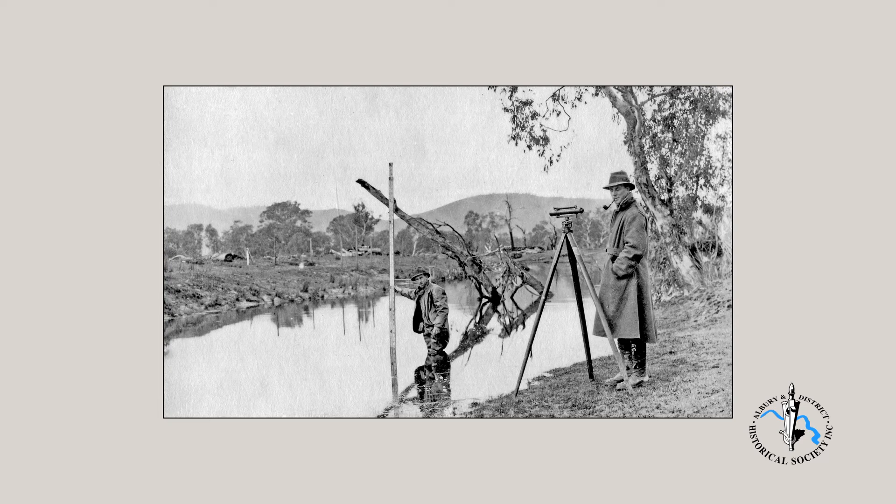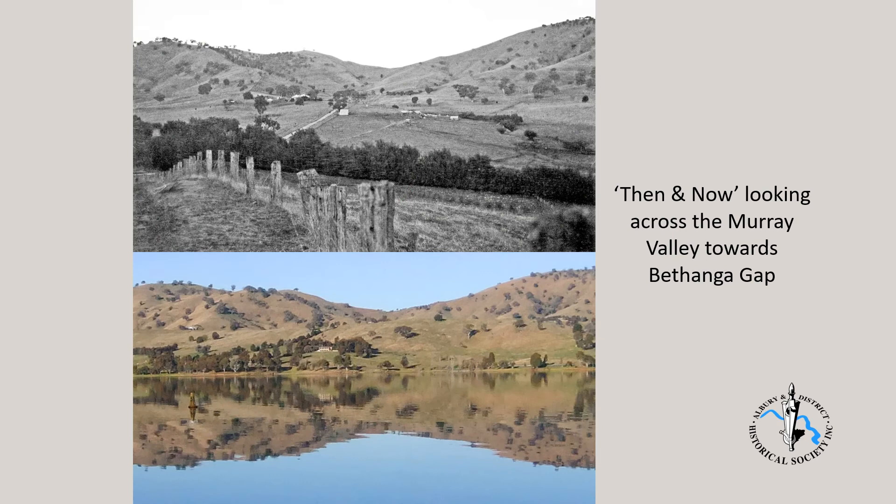The photo shows surveyors at work once the site had been chosen. That looks like Bethanga Gap in the profile of hills behind the surveyor in the water. The then photo here is from a point close to the present Hume Weir village. It gives some idea of the good farming country that was to be flooded. The now photo was taken from about the same spot, and looking across the valley, that's the Bethanga Gap in the background.